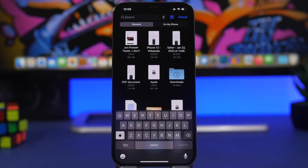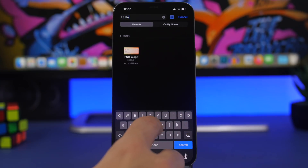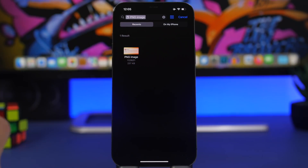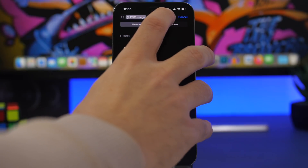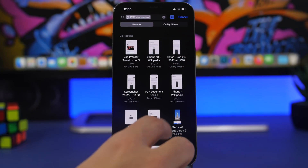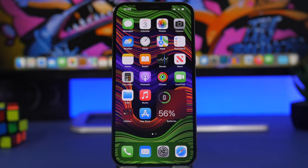One cool hidden feature of the Files app on iOS is the ability to search for files based on file type. You can search for 'PNG' and it will show all your PNG images — no need to know the file name. You can also search for 'PDF' and it will show all your PDF documents. Just type the file type and you get all the results right away.